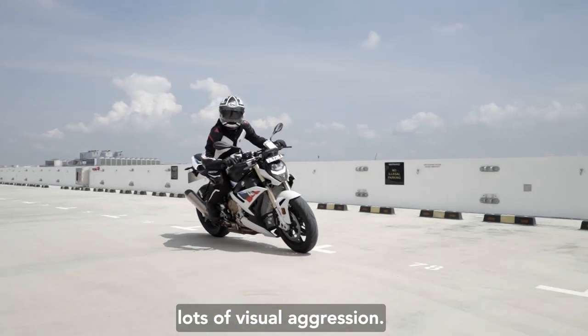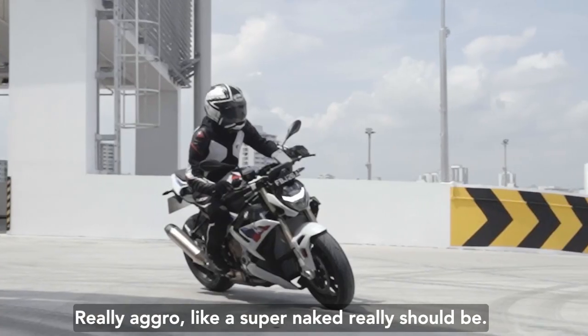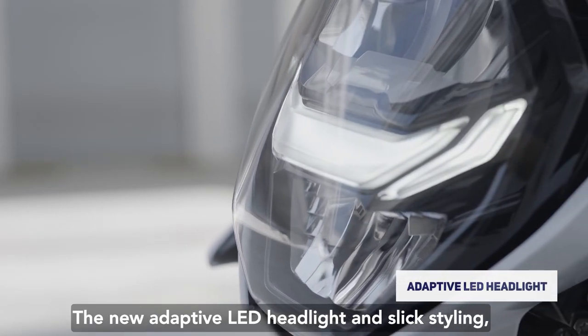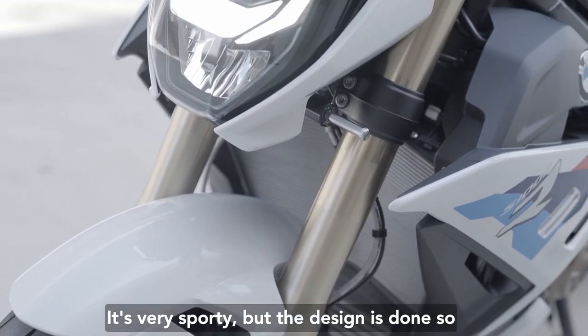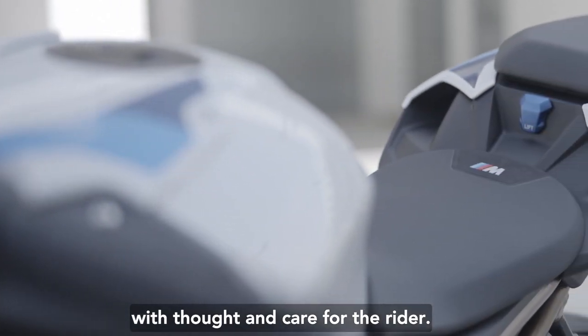It's not a sports bike, but it has lots of visual aggression — really aggro, like a super naked really should be. See the hunched, almost menacing stance, the new adaptive LED headlight, and slick styling including aerodynamic features. It's very sporty, but the design is done with thought and care for the rider.